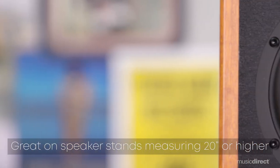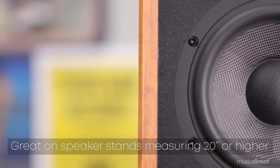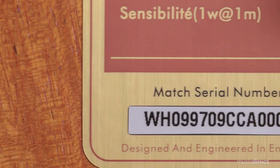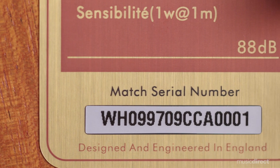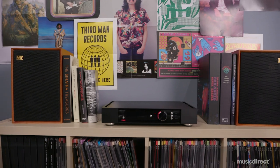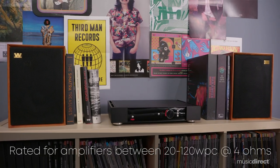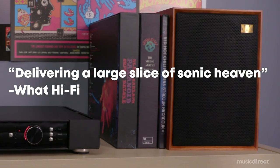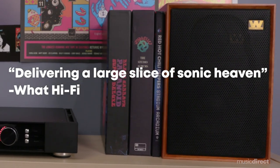These speakers are great for a variety of room sizes, working equally well in the living room as they would in your office or bedroom system. The Denton 85 provides big sound without being overpowering. They're relatively easy to drive, and pairing them with a 20 to 120 watt per channel integrated amplifier would be ideal. Whether used with optional speaker stands or placed on a bookshelf, the Denton 85 is an exceptional speaker for any musical taste.